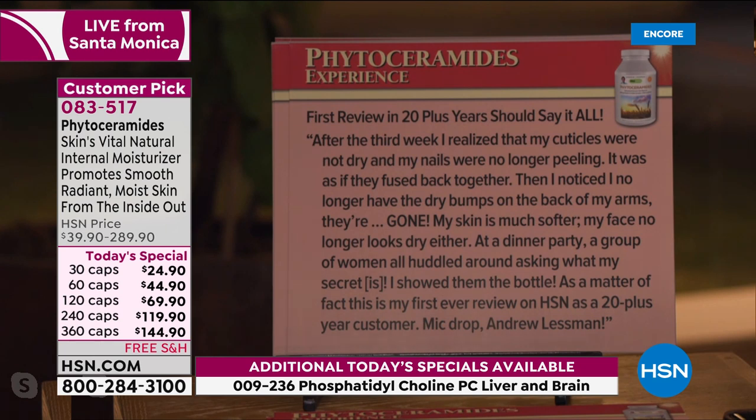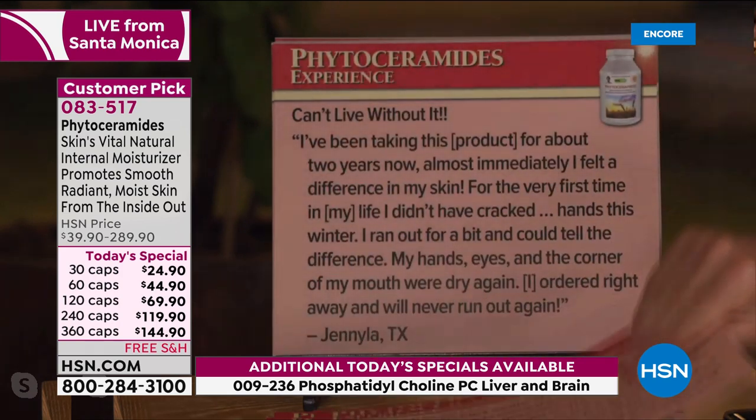'First review in 20-plus years — that should say it all. After the third week, I realized my cuticles were not dry and my nails were no longer peeling.' Phytoceramides are a critical part of moisturization of your nails. 'It was as if they fused back together. Then I noticed I no longer have dry bumps on the back of my arms — they're gone. My skin is much softer. My face no longer looks dry. At a dinner party, a group of women huddled around asking my secret. As a matter of fact, this is my first ever review on HSN as a 20-plus-year customer.' Mic drop.